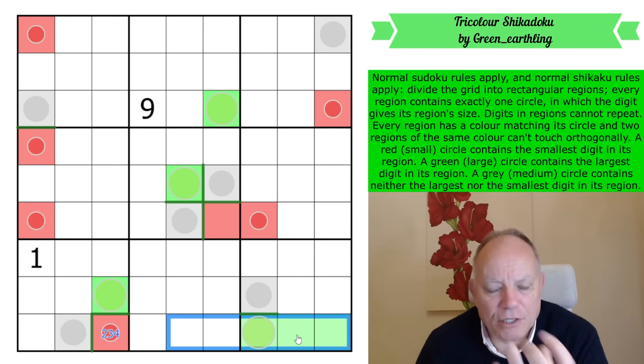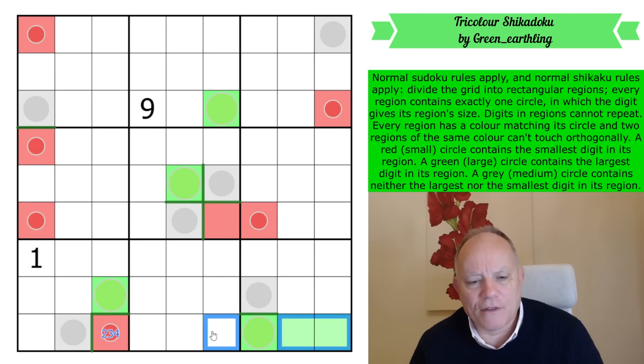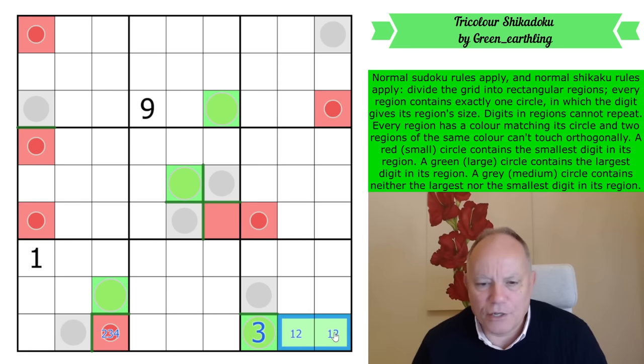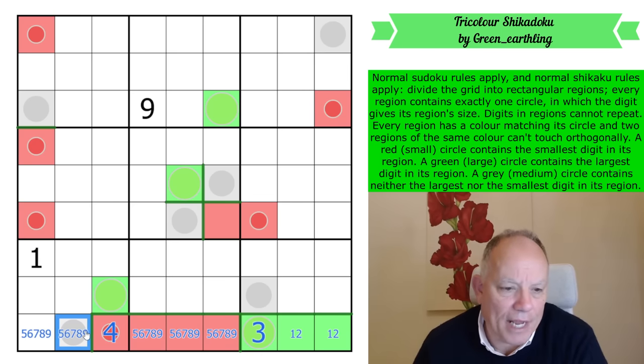If we put anything four or higher in this cell, we'd use up four, three, and two because all lower digits would have to go in the remaining cells of the region. So this cannot be higher than three, but it must be at least three because the region is three cells big — so that is a three. This is a two-one pair, that region is complete, and this is now a four.